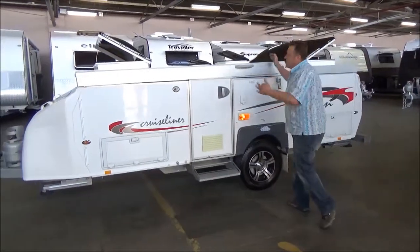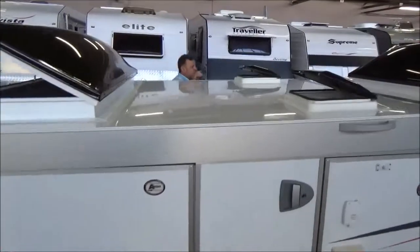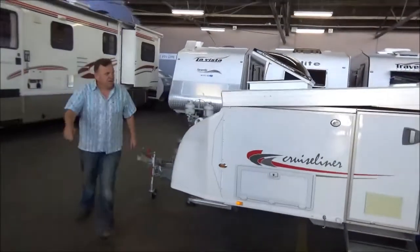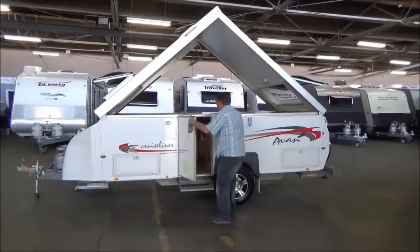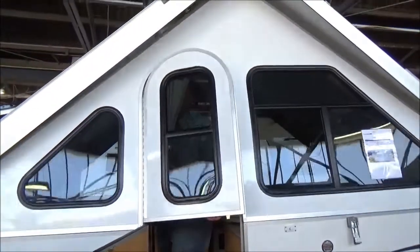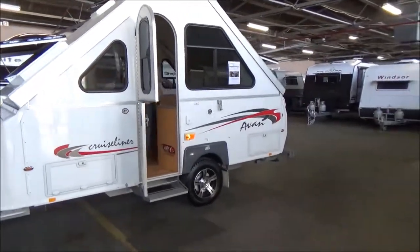We thought we'd do things a little bit differently — just going to show you how easy these things are to put up. Great ventilation. Normally you'd have those things folded out when travelling, and we'll strongly recommend it. So unhook that. That's a bit tricky. There you go campers, you're ready to go.